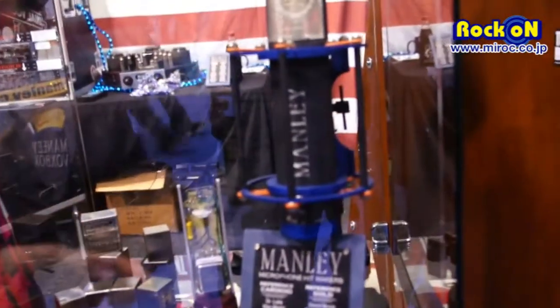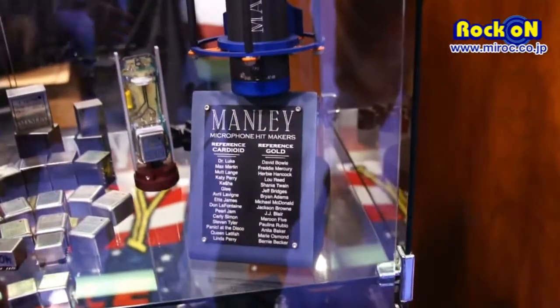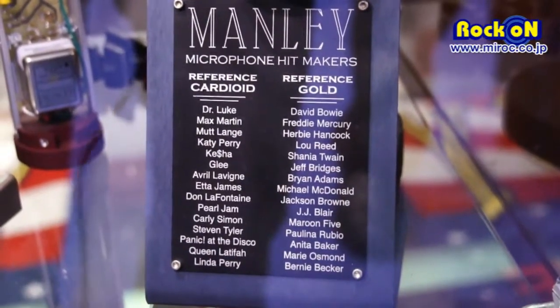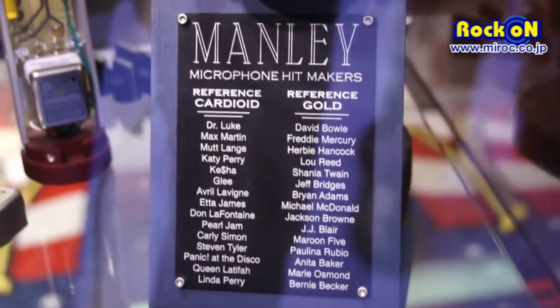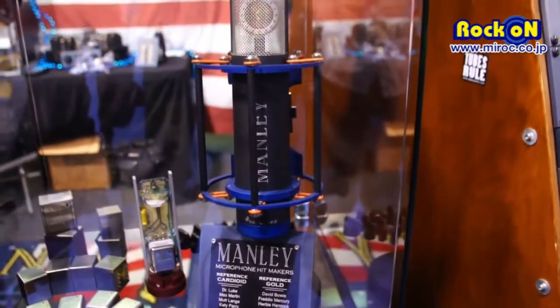And we're kind of bragging about it, showing you Dr. Luke and Katy Perry and Kesha and all these really famous people that have been using the Manley Reference Cardioid mic recently. You find this on a lot of pop vocal recording, and we're very, very proud of that.